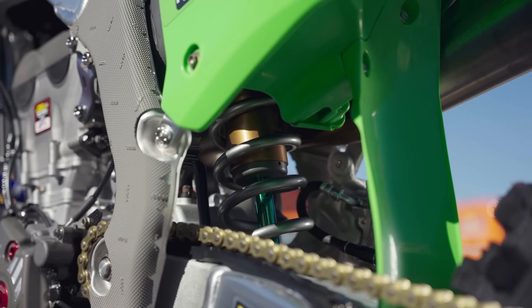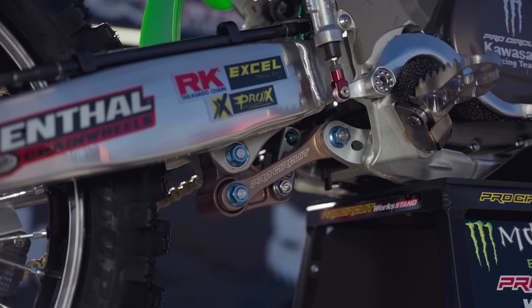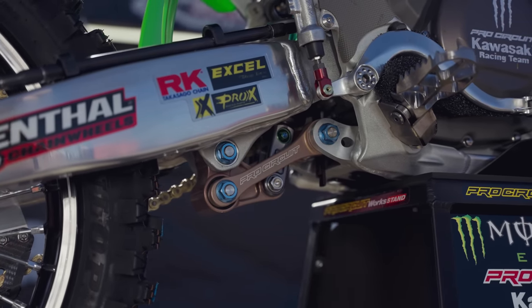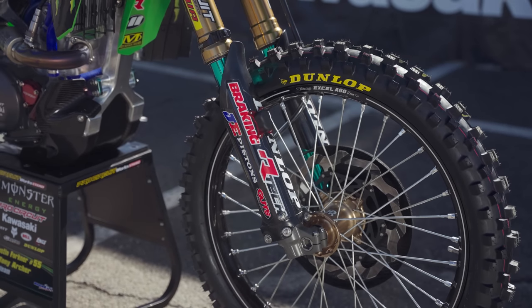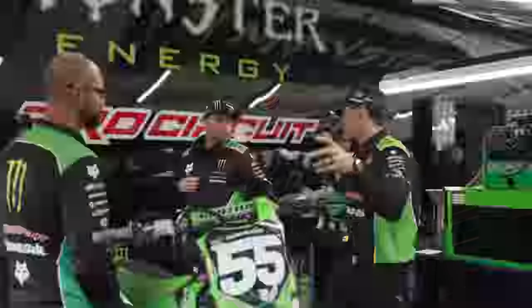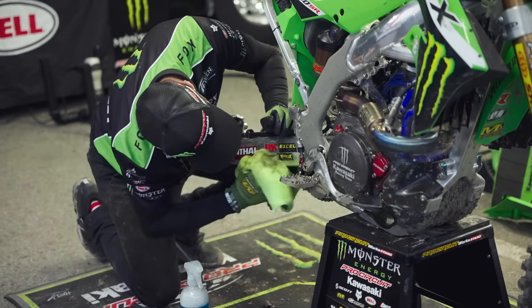Pro Circuit orders the suspension in pieces, assembles it here in California, has components coded how they want and custom parts made. They sell this suspension to the public — you can get the complete linkage, three-piece shock body, kit forks, lugs, axle, and everything for over $10,000. All race and practice bikes are equipped with this suspension, tuned by in-house Pro Circuit technicians with technical support from a Showa technician assigned to the team.